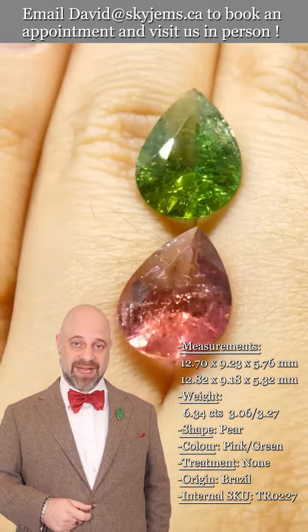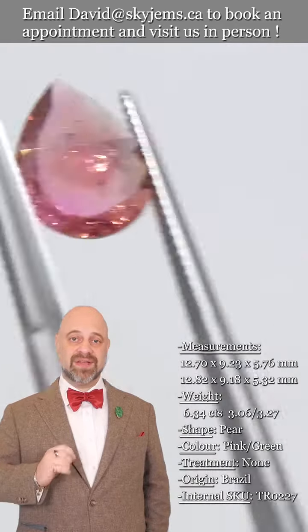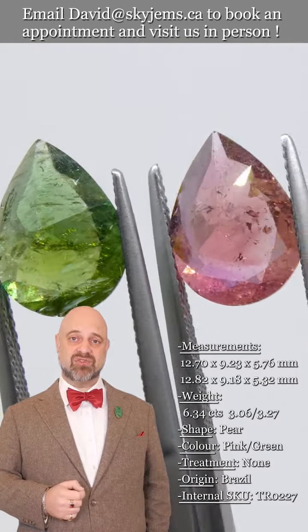We can usually get you a quote within one business day. Skygems.ca has been selling gems and jewelry online since 1999, and we've been selling gems and jewelry in Canada since 1967. And what all of this has taught us is that gems and jewelry must be seen in person and held in your hand to truly understand them.